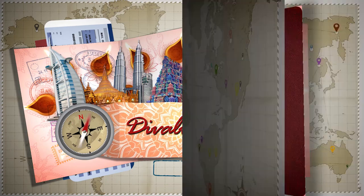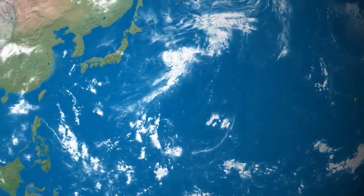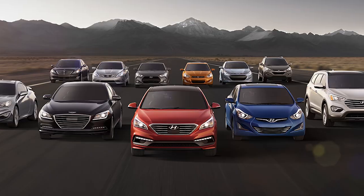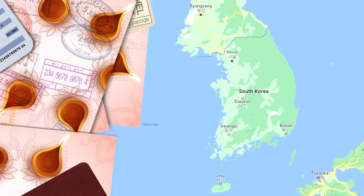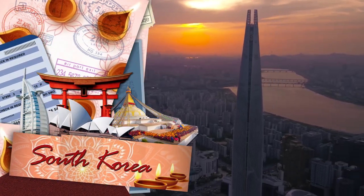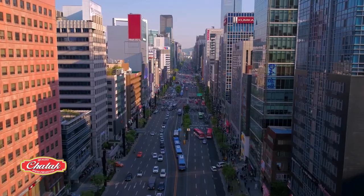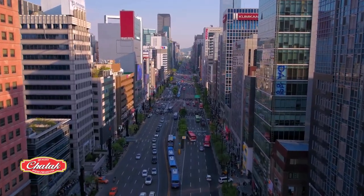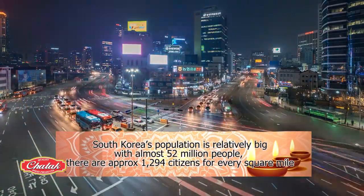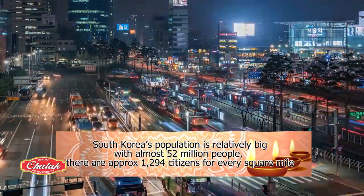On today's episode of Diwali Passport, we're off to East Asia to pay a visit to the country famous for kimchi, K-pop, Samsung, and Hyundai. Welcome to South Korea. South Korea occupies the southern portion of the 750-mile-long Korean peninsula, and for a small country, its population is relatively big — with almost 52 million people, there are approximately 1,294 citizens for every square mile.